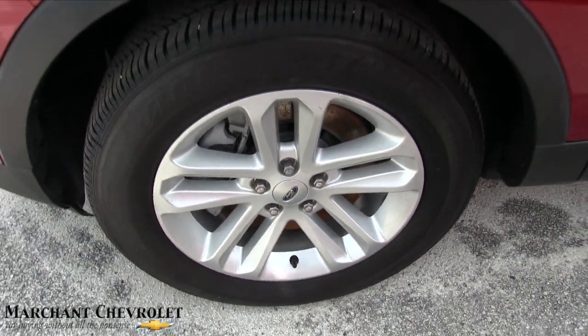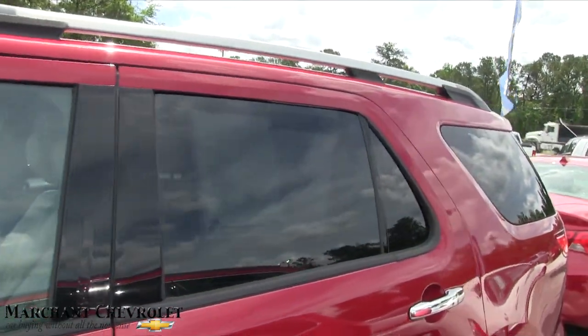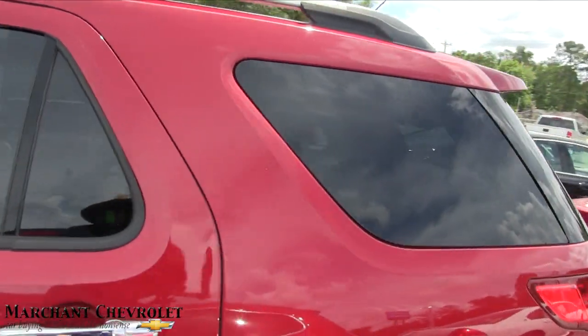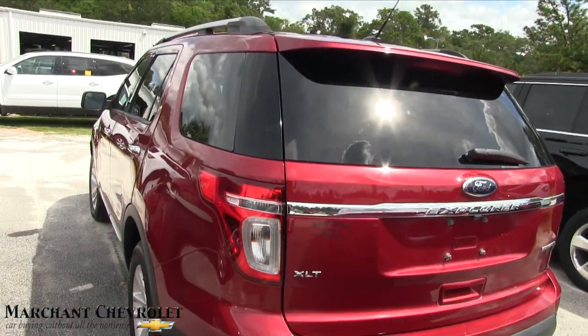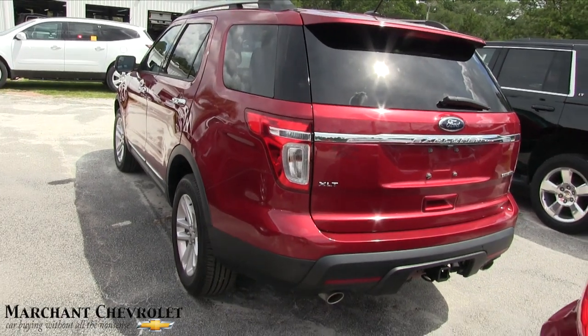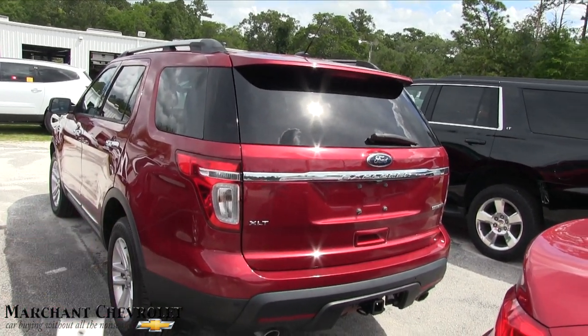Ford definitely does a good job on their rims. This one has 64,000 miles on it — pretty low mileage for a 2014. It's got dual exhaust, backup sensors, and a backup camera. It's an XLT, so it's going to be pretty loaded up.